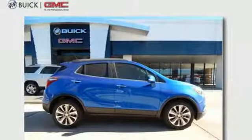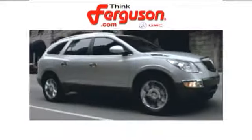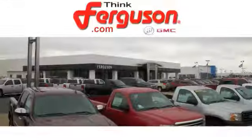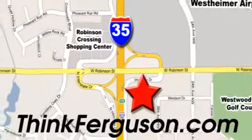An experience so good, they'll absolutely demand a repeat performance. Come test drive this Encore today. The deals won't get any better than they are every day at Ferguson Buick GMC. The customer service is great too. We are conveniently located off I-35 and West Robinson Street in Norman, Oklahoma.